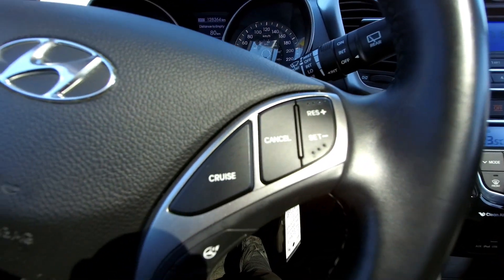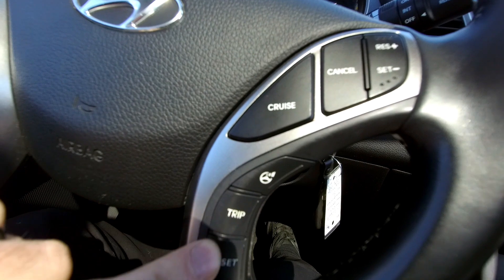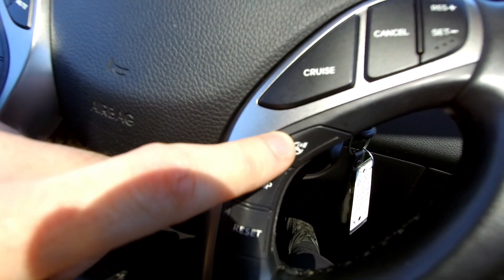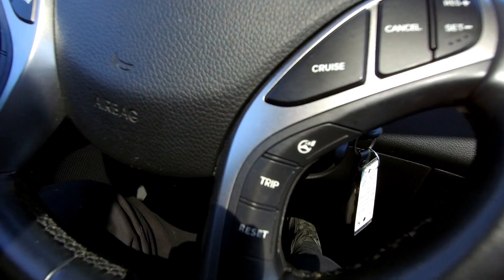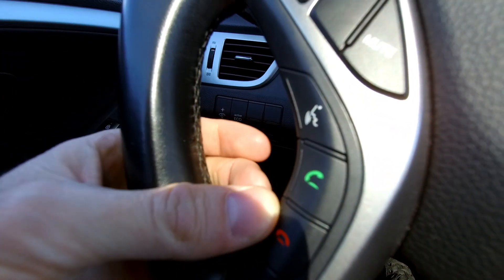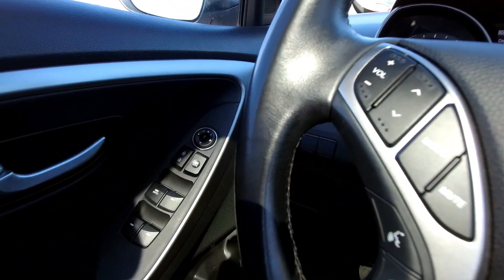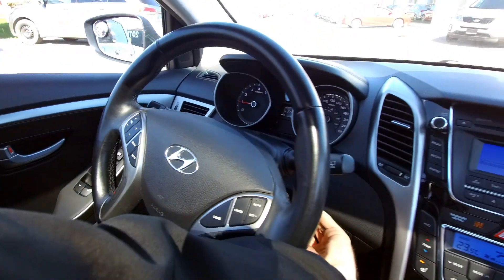Quickly looking at the steering wheel — it is kind of cool. You've got cruise control up here, a trip computer down here, and you can also change the way the steering feels with a button for firmer steering feel. Over here you've got Bluetooth controls, and audio controls just above that. Power windows, power locks, power mirrors — lots to like about this car.